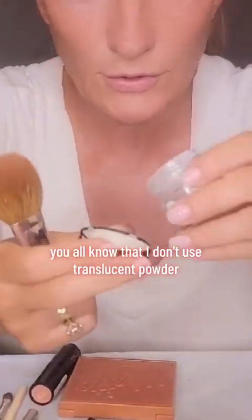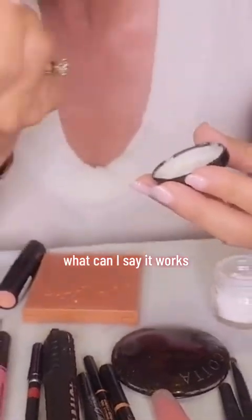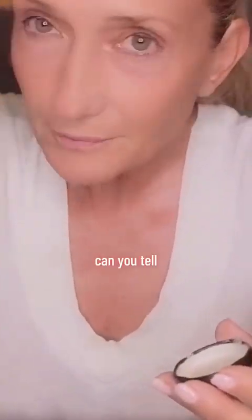Now you all know that I don't use translucent powder. I use the baking soda, and I don't know, what can I say? It works. It actually works better than anything. You'll see the difference right away. Can you tell? This lasts for hours on me, and I love it.